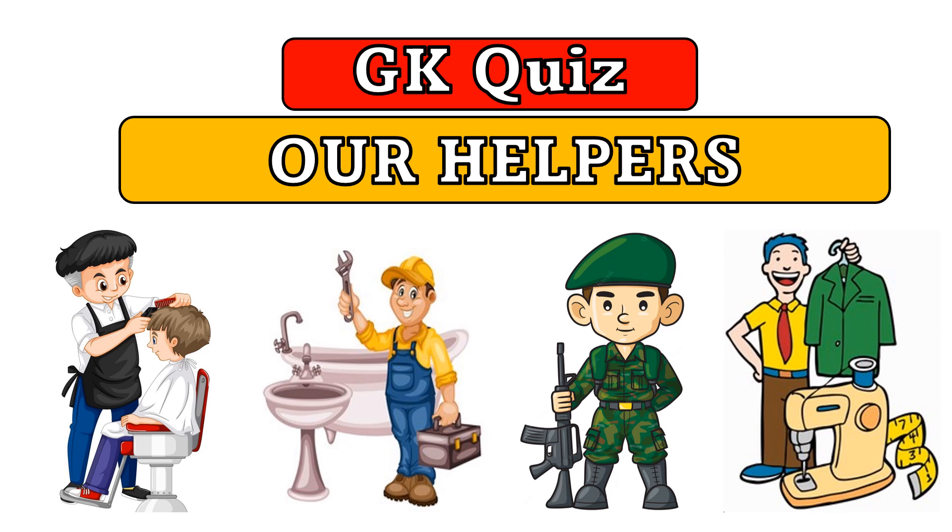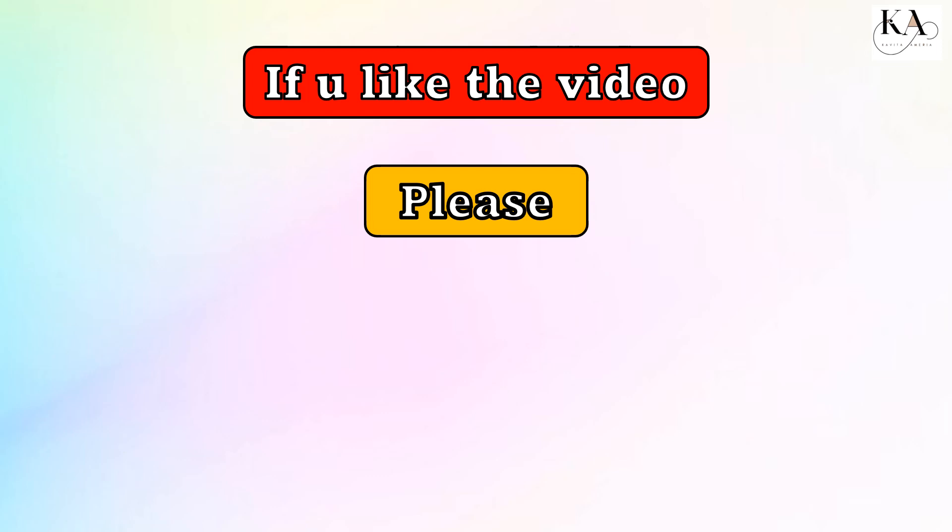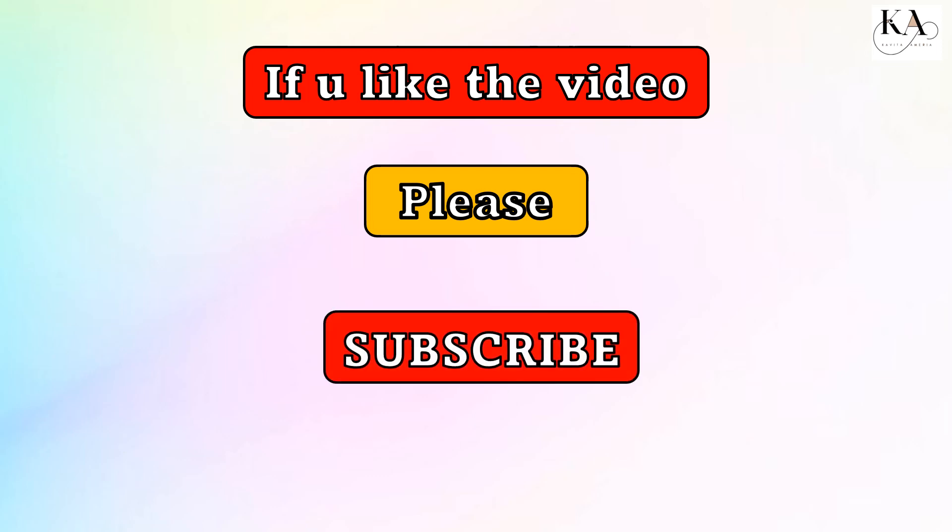Hello friends, today we are going to do a GK quiz on the topic 'Our Helpers.' If you like the video, please subscribe to my channel. Let's start the video.